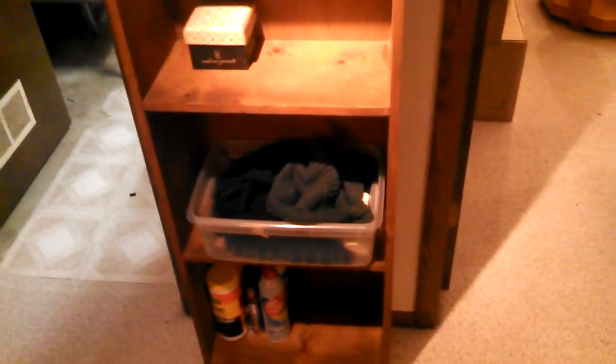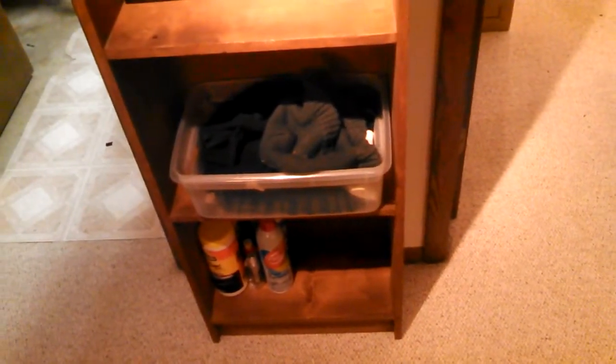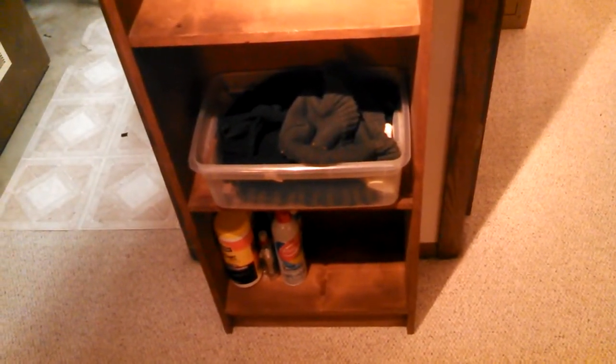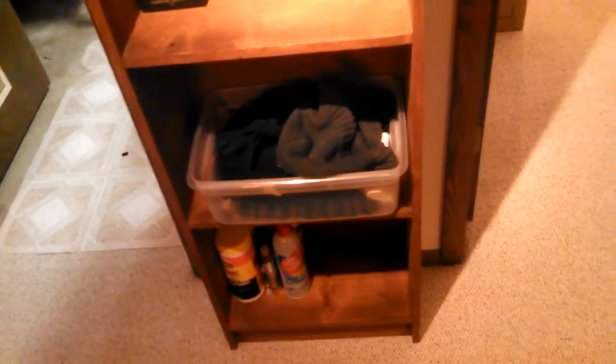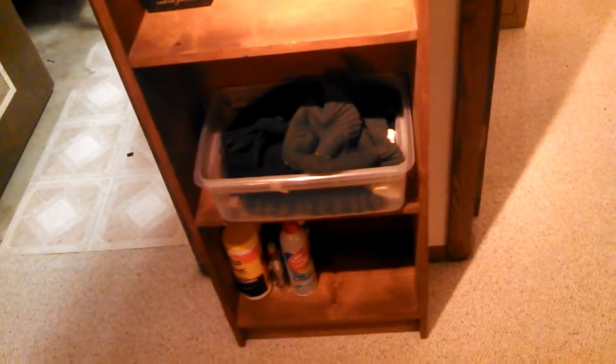These shelves are still mostly empty, which is good — I've got room to put more stuff there. This is just cufflinks, gloves, and random stuff that I use for my electronics and clothes. There's some Armor All which I use to clean shoes, dust remover for electronics, and lens cleaner — stuff like that.